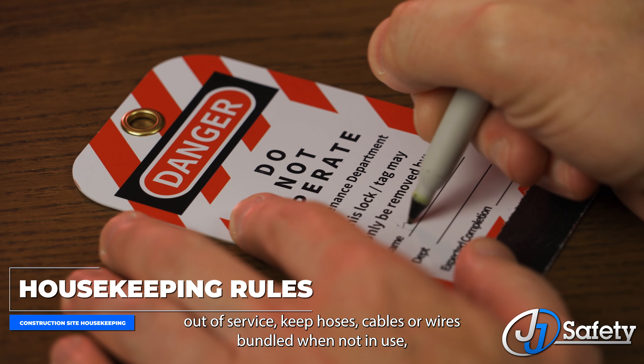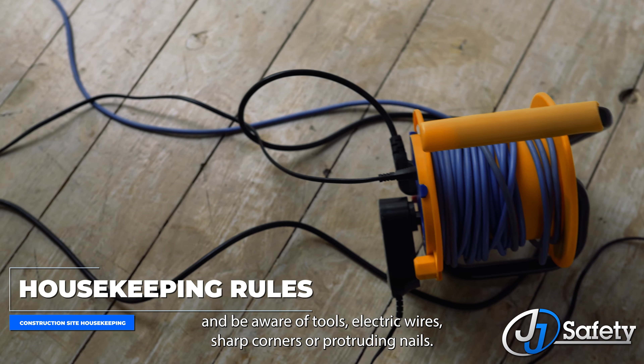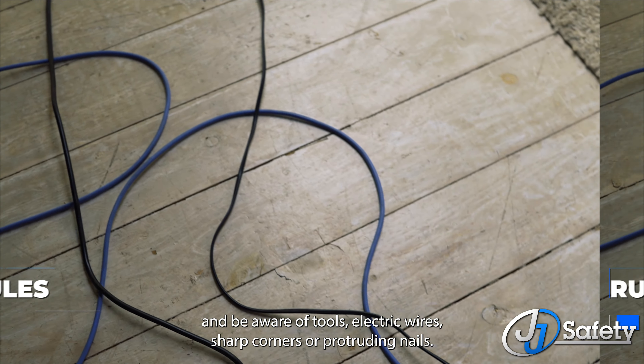Take damaged tools or equipment out of service. Keep hoses, cables, or wires bundled when not in use. And be aware of tools, electric wires, sharp corners, or protruding nails.